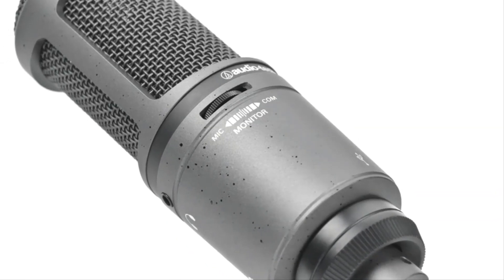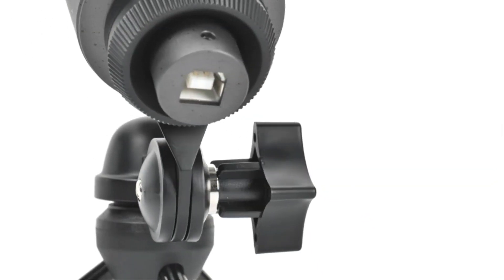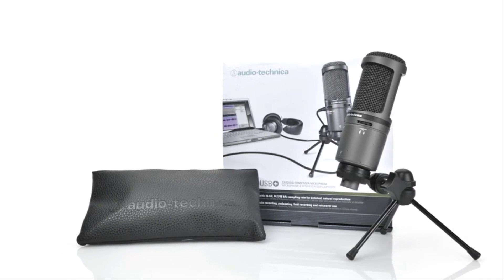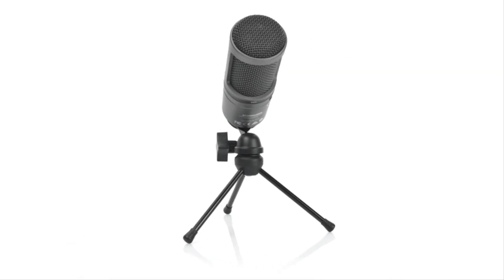In a straight shootout with the Beyerdynamic Fox, the AT2020 USB+ comes incredibly close to matching the Fox's warmth and detail, but falls slightly short. Yet the particular characteristics of the Audio-Technica — a breathiness and a really pleasant high-end — make it perfect for spoken vocals.